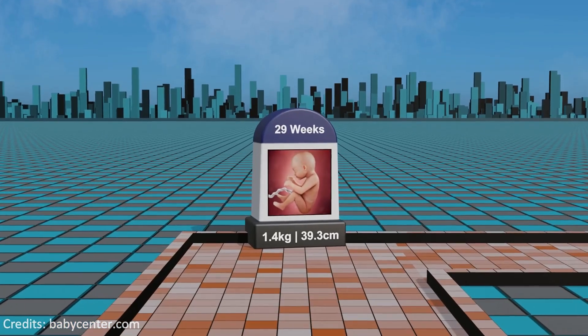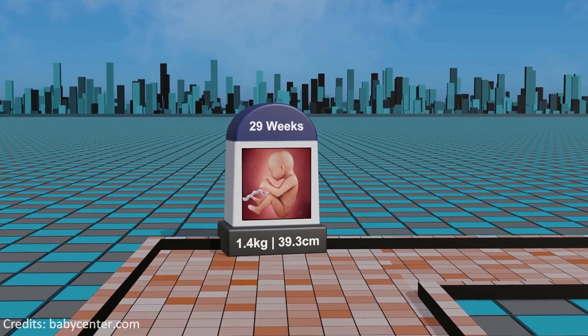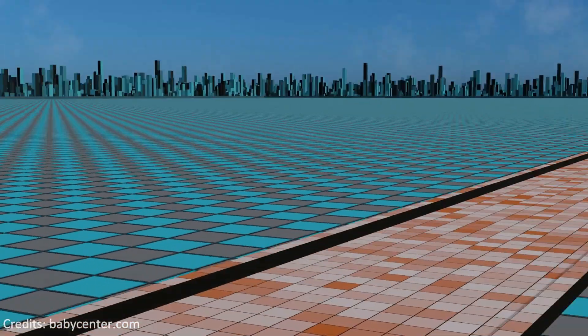Week 29: progressing through the third trimester, the fetus's bones continue to ossify and the central nervous system undergoes refinement, preparing for the upcoming journey into the world.